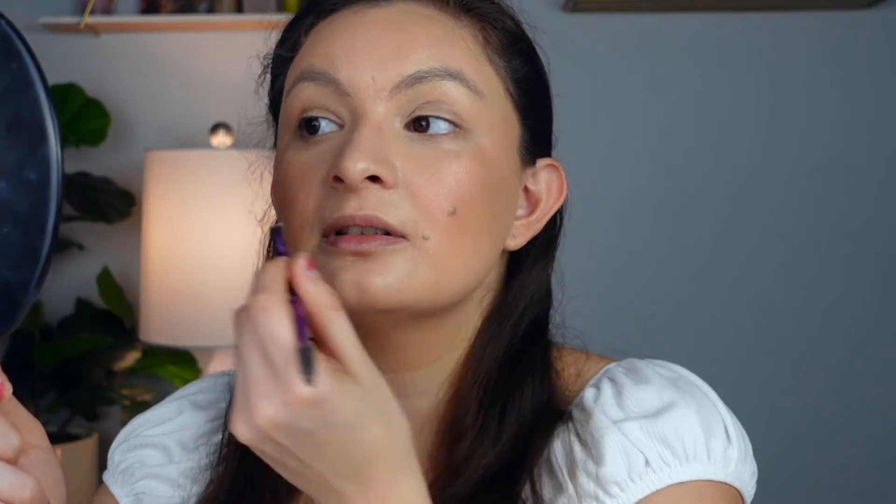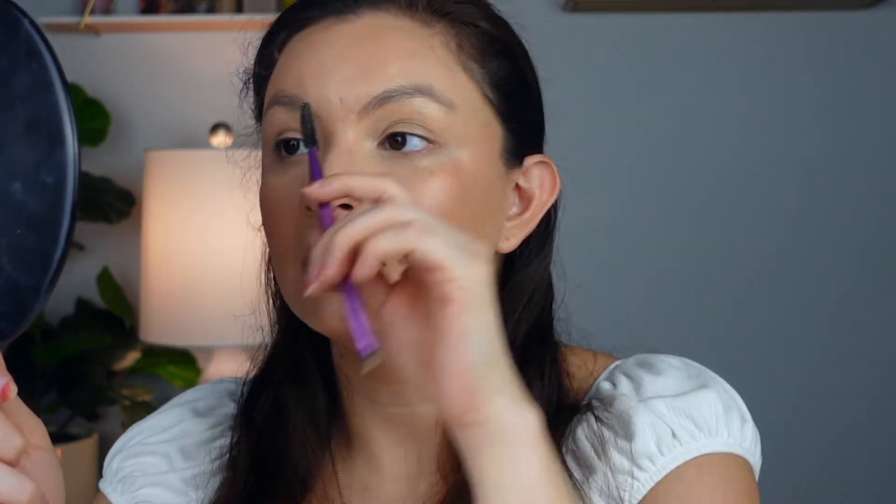I used to hate my brows for the longest time. Then I went to the salon to get my brows waxed for my wedding, and the salon lady — she was actually the owner — waxed my brows and said, 'Your brows are beautiful, you have this arch.' And I was kind of like, what? I never used to mess with my brows at all. I used to do absolutely nothing to them. I always hated them.